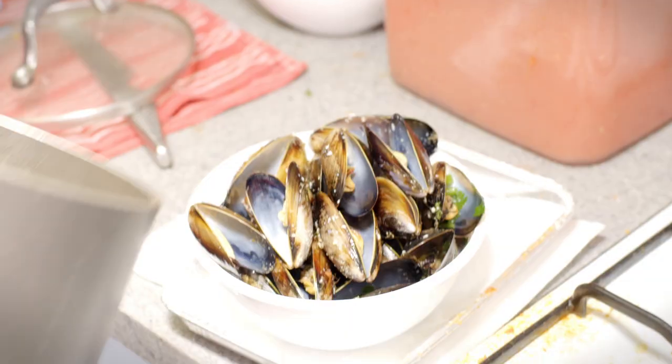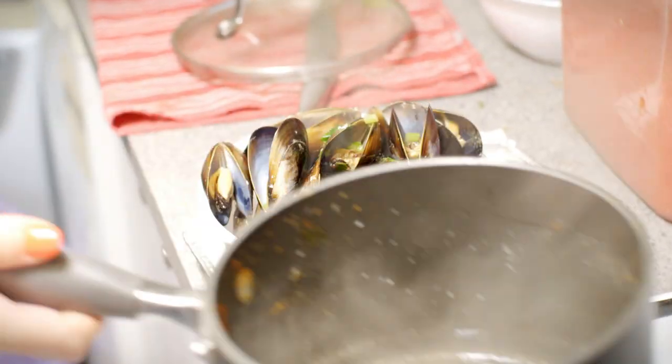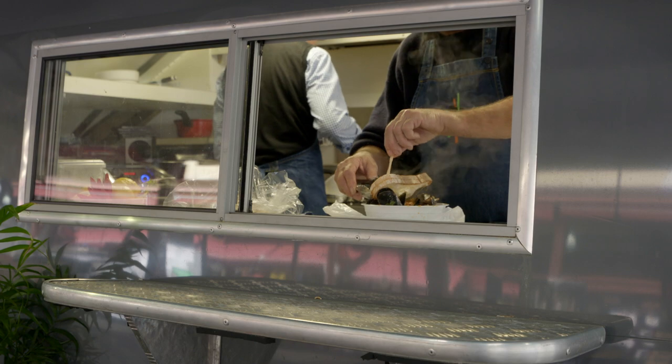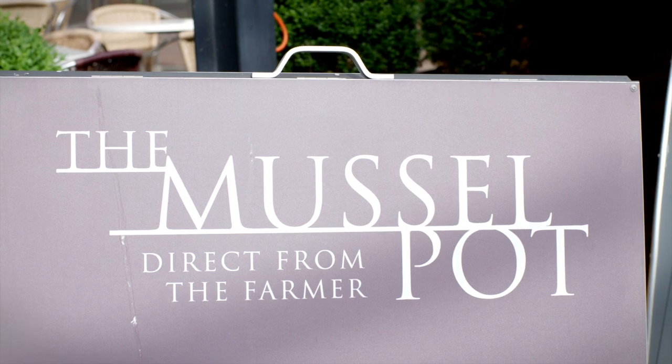Another thing is we don't use any salt at all. The mussel opens and it releases the salt water. The true indication of how fresh these mussels are is that the natural saltiness in the broth is actually from the ocean, which is fantastic — grown locally here in the beautiful pristine waters of Victoria.